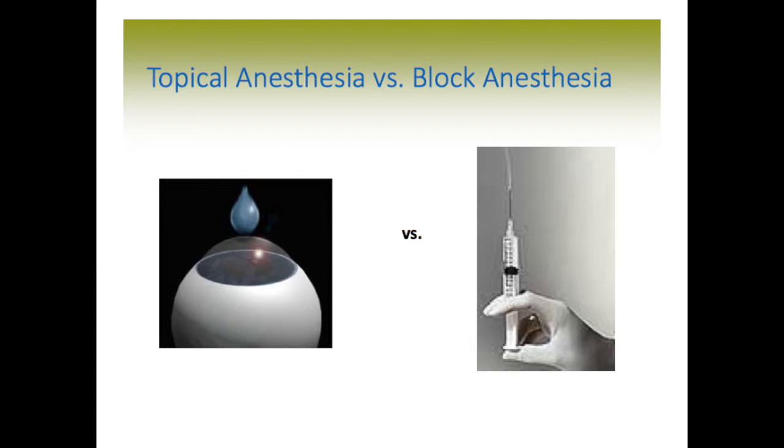Let's first talk about topical anesthesia versus block anesthesia. We want to numb the eye for the cataract surgery so you feel no discomfort. We can do that with simple numbing drops instilled in the pre-op area, or you can have a needle injection in the region around the eye that numbs up the entire area, including the eyelids, the eye muscles, and the eye itself. Those are the two techniques that are available.